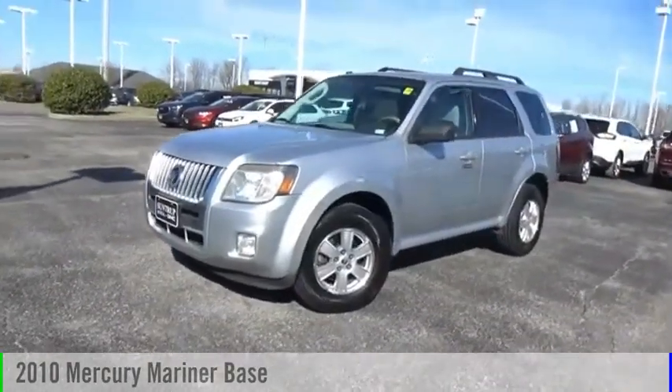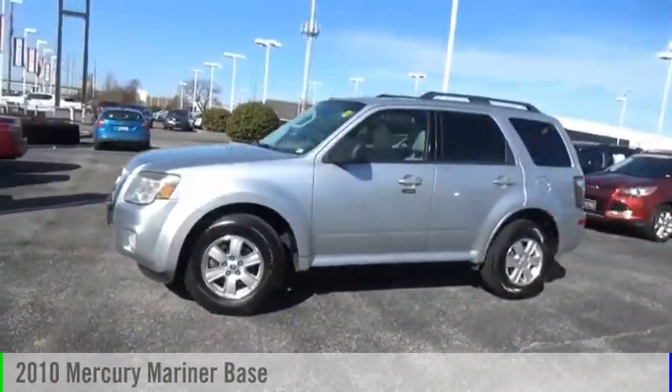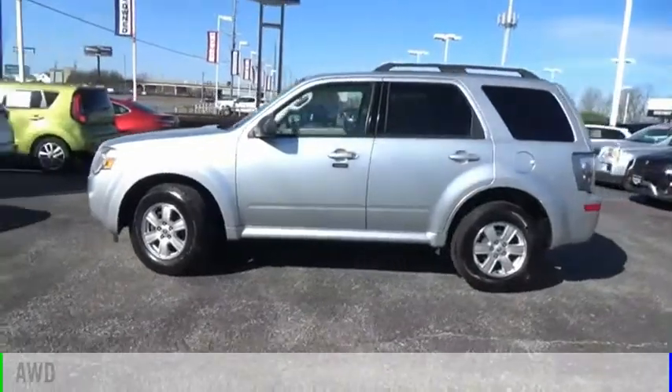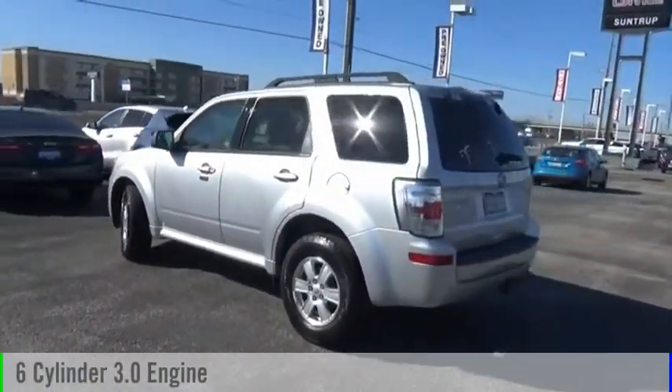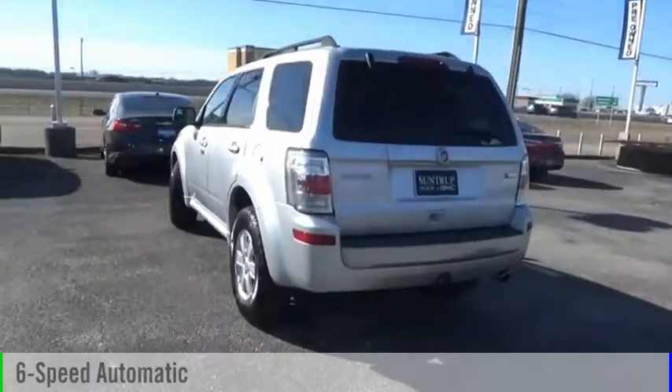Looking for the right vehicle? Check out the 2010 Mariner. This vehicle is powered by an all-wheel drive, six-cylinder, 3.0-liter engine, and comes with a six-speed automatic transmission.